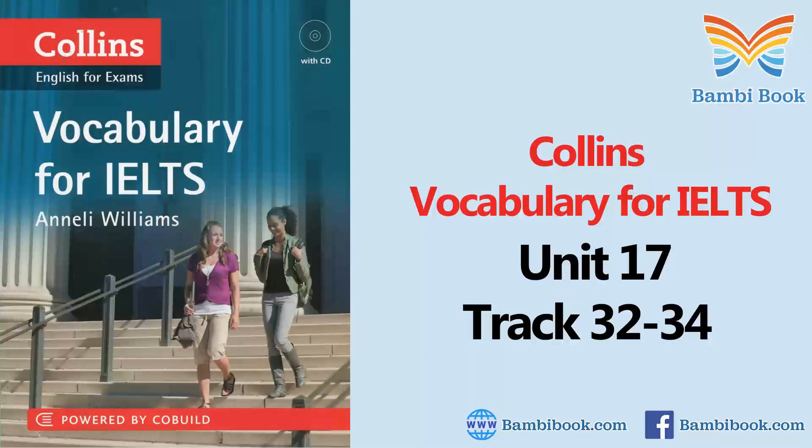Good morning, everyone. I'm Kerry Wilson, one of the Student Welfare Team, and I'm going to talk to you about how to deal with some of the difficulties that may arise while you're studying with us. Of course, we hope that you won't experience any problems during your studies, but it's good to know what help is available should anything go wrong.